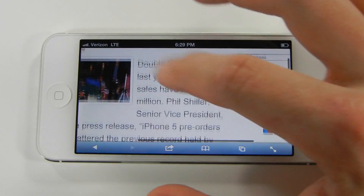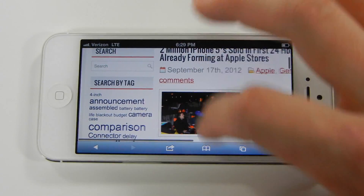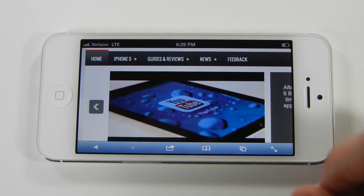The Retina display with 332 pixels per inch renders images so crisp you have to see it in person to experience the full effect.